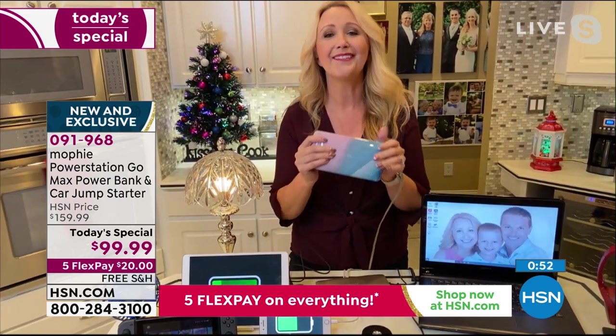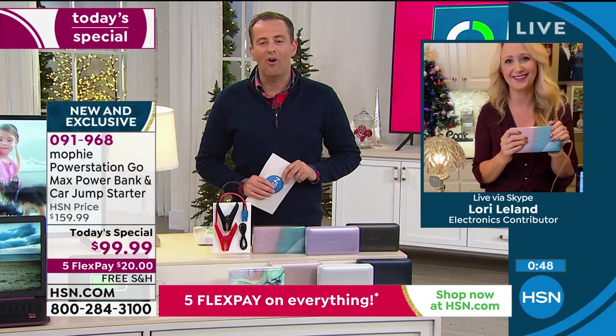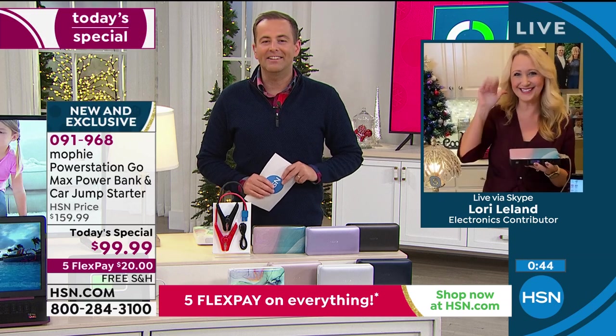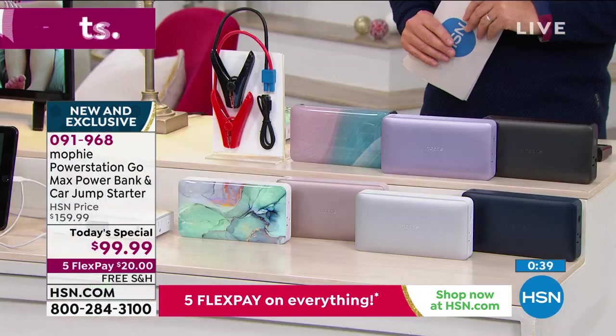It's not just cars — it's trucks, SUVs, riding lawnmowers, and boats. This really powers everything in our entire lives. Lori Leland, as always, thank you so much. Happy Thanksgiving — we'll see you soon. Happy Thanksgiving. Thank you, Lori Leland.